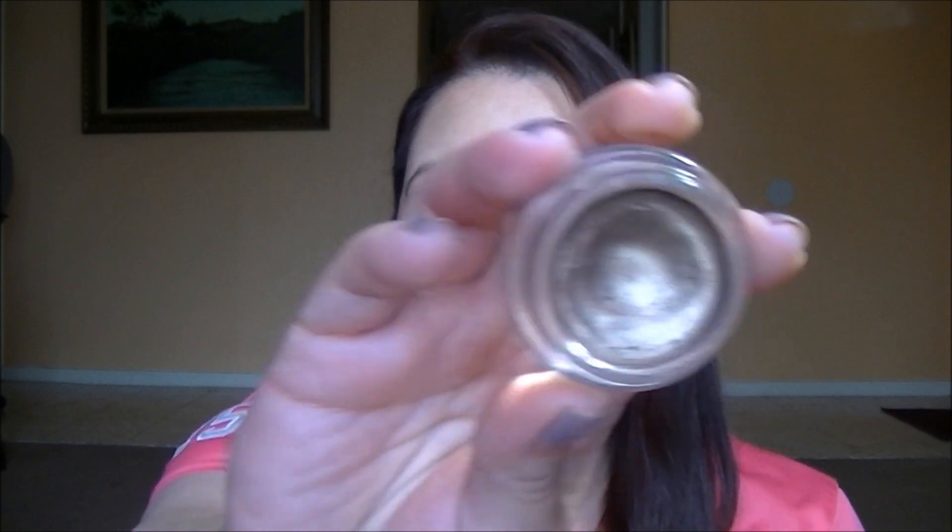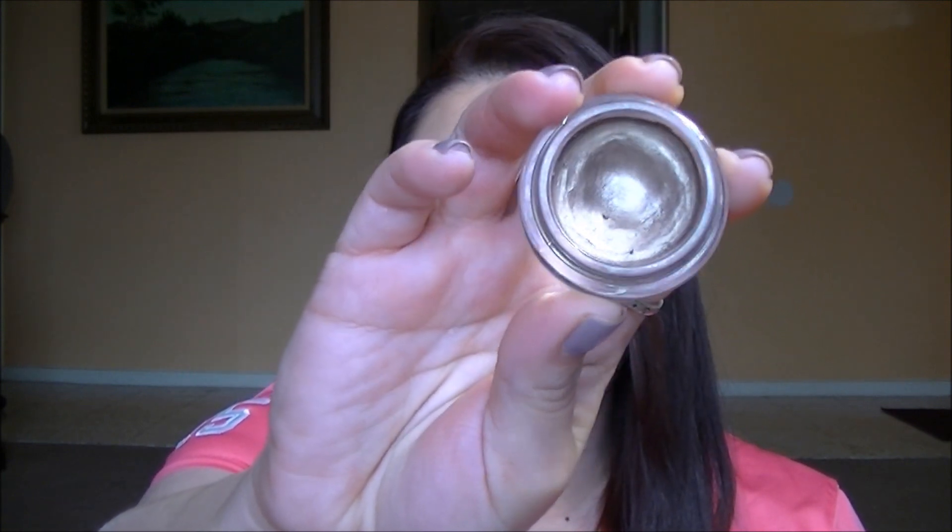Next for eyes is also an oldie but a goodie — the Maybelline Color Tattoo in Bad to the Bronze. It's like the perfect mix of a deep taupe bronze color. I love this alone, and I love layering eyeshadow on top of it — like Burberry's Midnight Brown is really nice. There was another eyeshadow I layered on top last month that looked so pretty but I cannot remember what shade it was. Either way, it's great alone or with eyeshadow on top. It's just a basic staple for me.